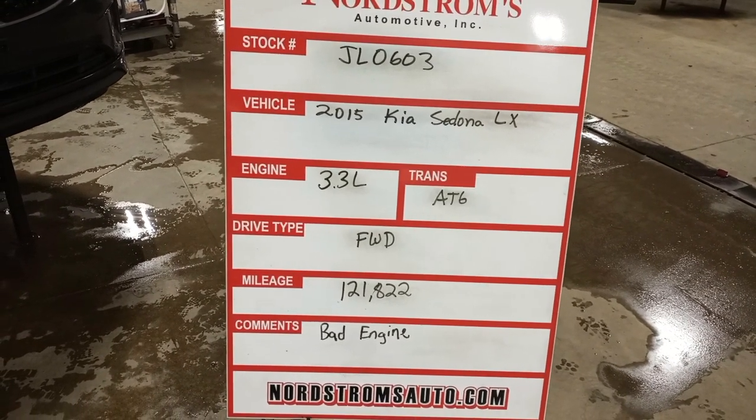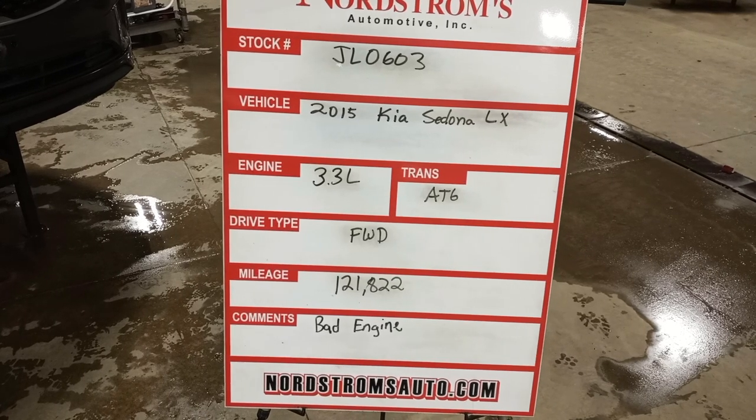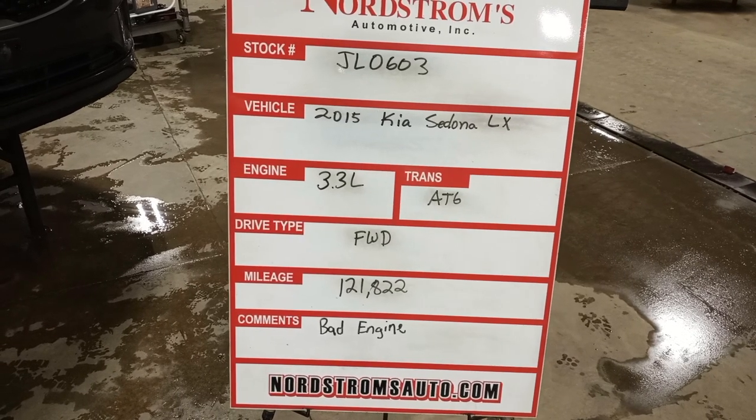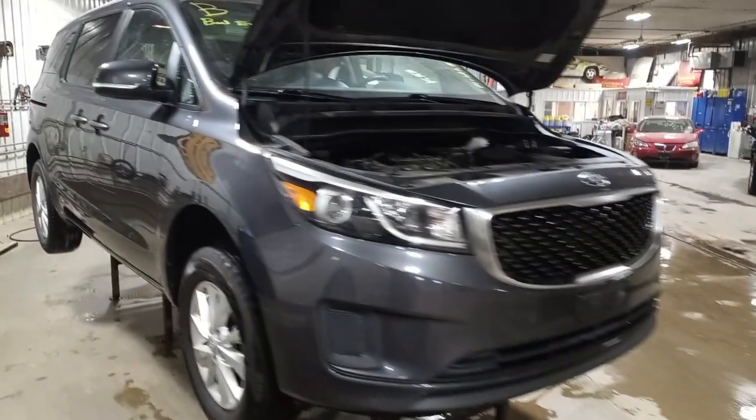Stock number JL0603, 2015 Kia Sedona LX, 3.3 liter automatic six-speed, front wheel drive, 121,822 miles. This one does have a bad engine in it. It's gray in color. Damage to the left rear.